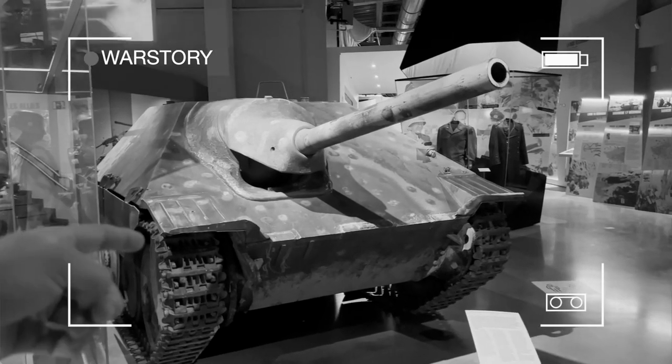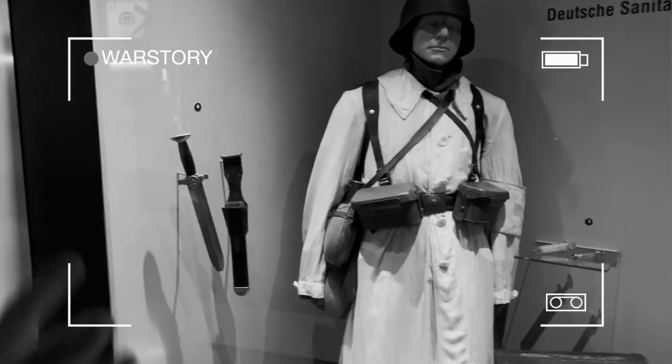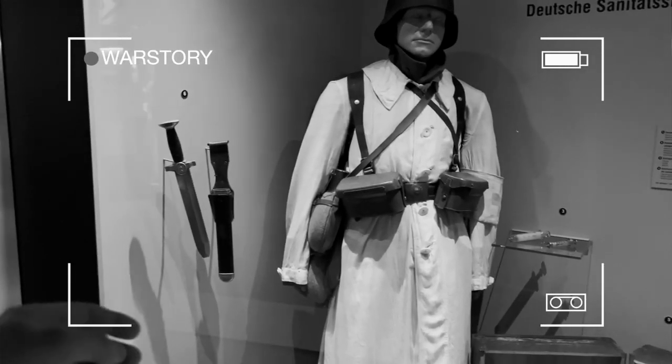Hello everybody, this is War Story Video Blog. I am Alex, and here we are in Belgium. Belgium has a lot of military museums, and I've already shown you a couple of them.